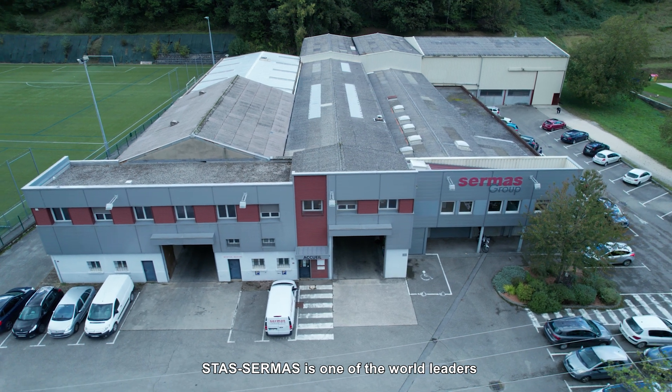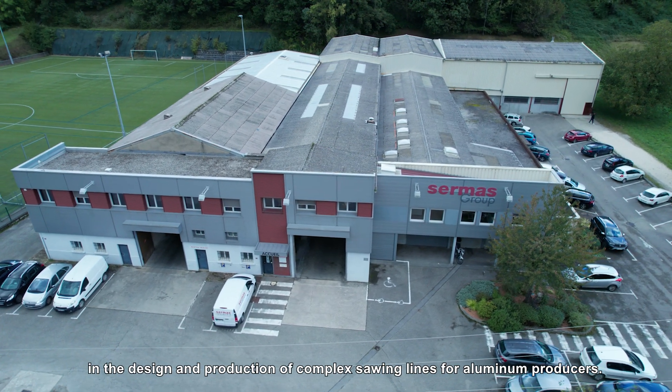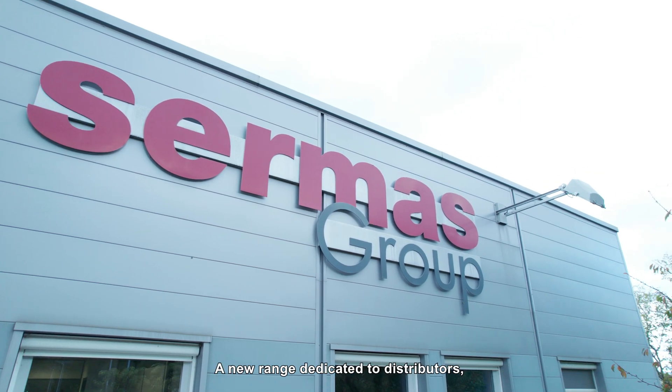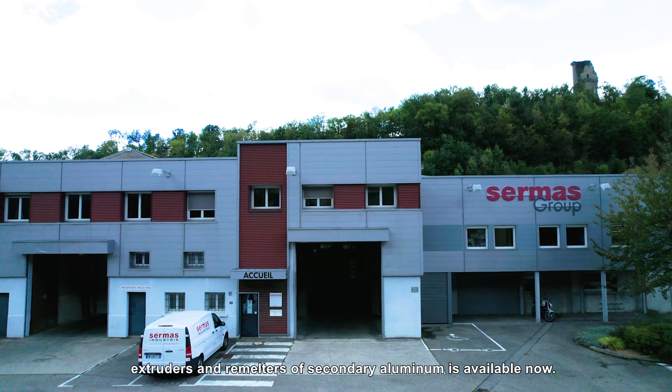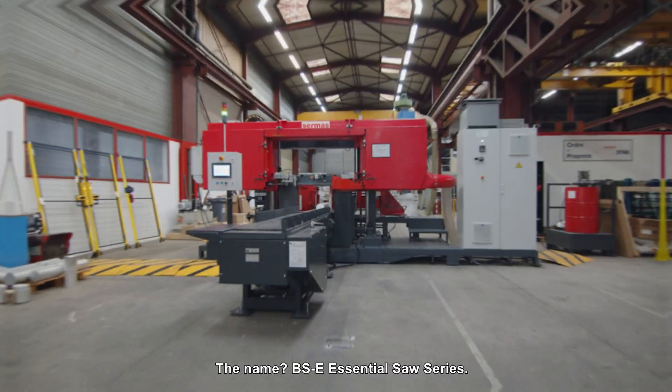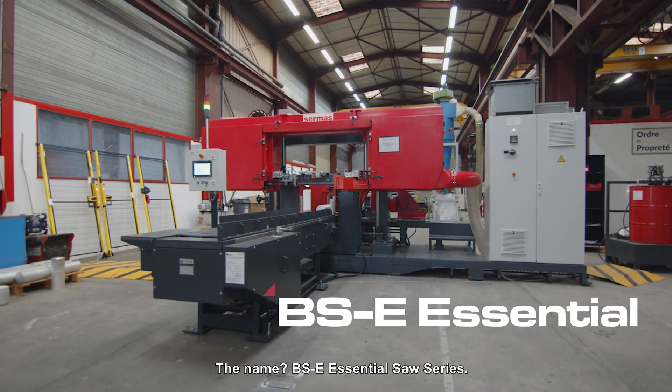Sirmas is one of the world leaders in the design and production of complex sawing lines for aluminum producers. A new range dedicated to distributors, extruders and re-melters of secondary aluminum is available now. The name: BSE Essential Saw series.